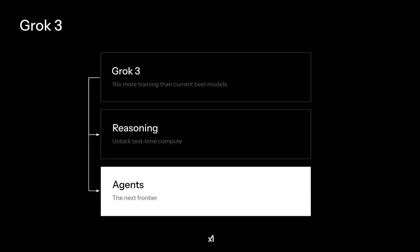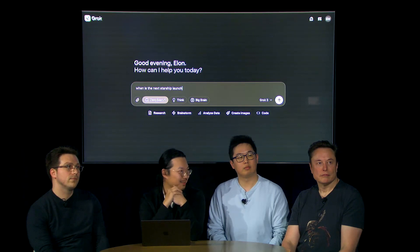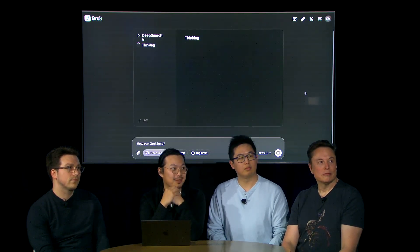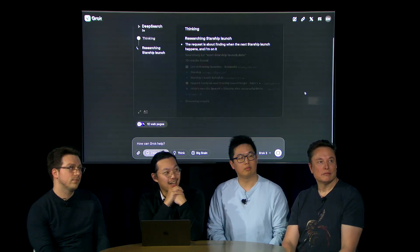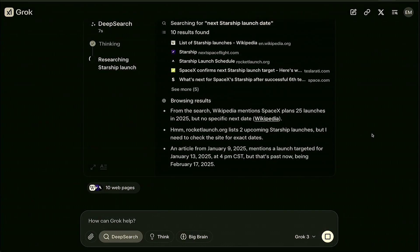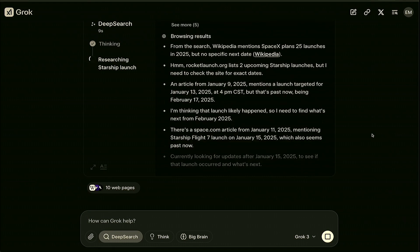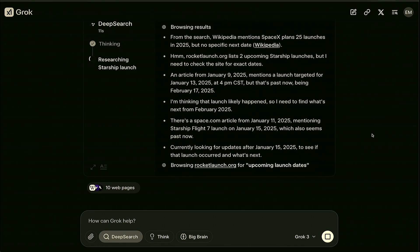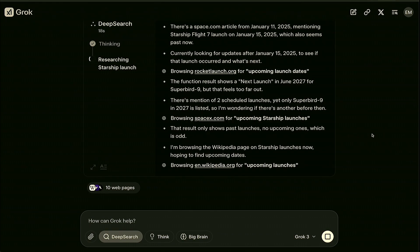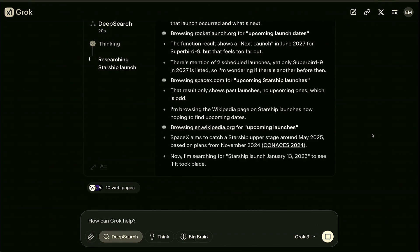Finally, there's Grok's new agent capability: Deep Search, essentially the same concept as OpenAI's Deep Research. It's an agent that autonomously conducts research on the web, scouring hundreds of sources simultaneously and generating a report on its findings within minutes. It will appear as another button under the text box, similar to the Think button.